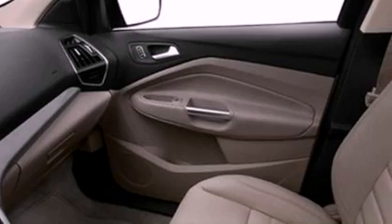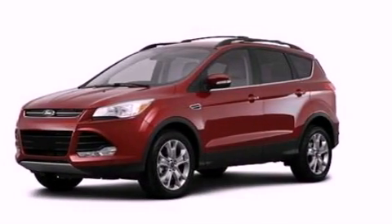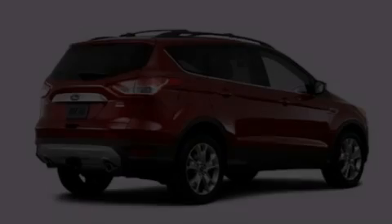Front fog lights, privacy glass, an anti-lock braking system, an auto-dimming rear view mirror, and leather seats that provide great support and create an overall luxurious feel.